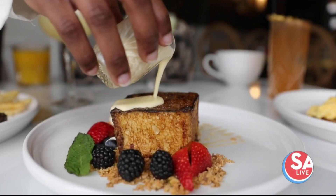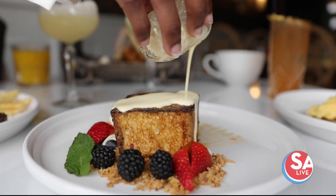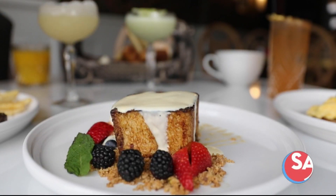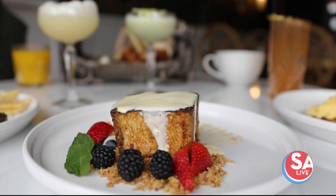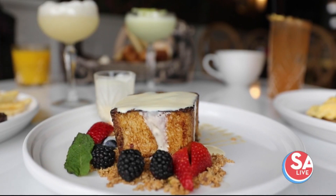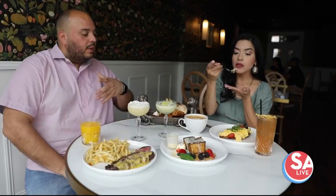Then the crème brûlée French toast. This is whipped up with their house-made brioche stuffed with a crème anglaise, cooked like a traditional French toast and then bruleed on top for a crunchy texture with a creaminess at the same time. The crunch — yes.